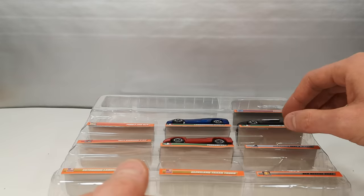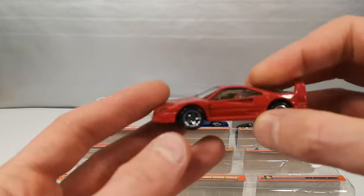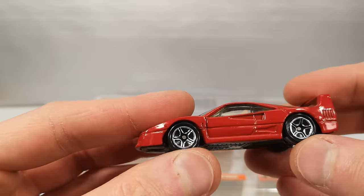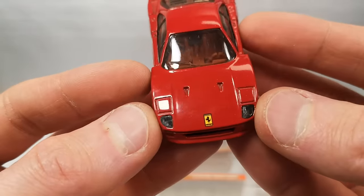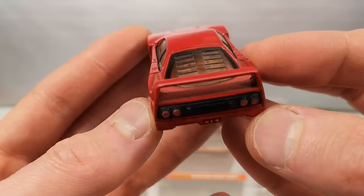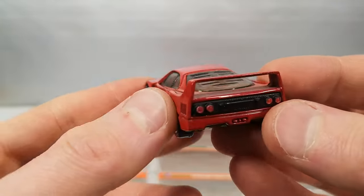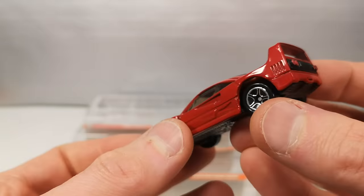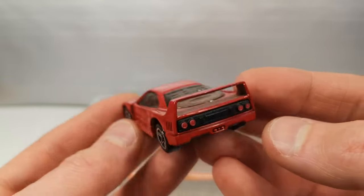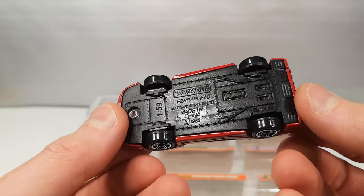And then we get to some very nice sports cars. Ferrari F40 in red. Plastic base. Suspension. Lens headlights. Ferrari logo. Tail lights are painted. How did dust get in there? Very nice version of this — has everything it needs to have. Brown or tan interior. Sweet.